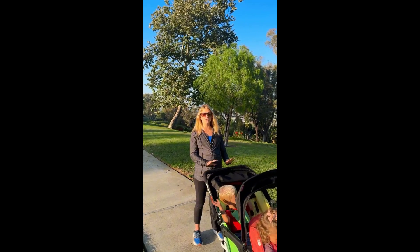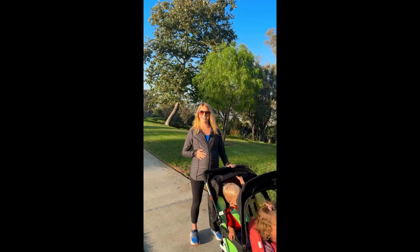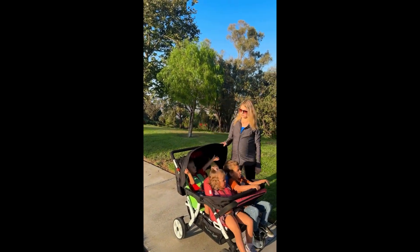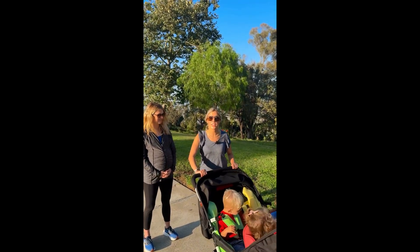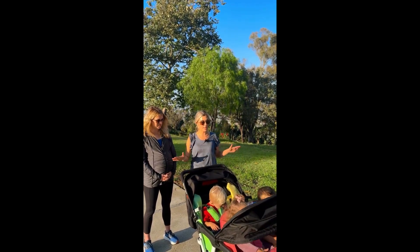I absolutely love this stroller. It's super easy to collapse and undo even while I'm pregnant. I especially like these shades that you can do nap time while you walk. I've never used a stroller so nice. It's very smooth, it's strong and safe, and I feel like they thought of literally everything.